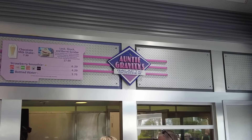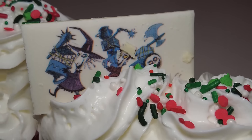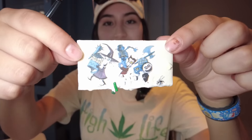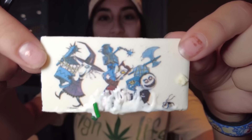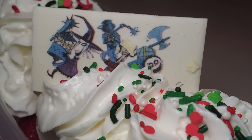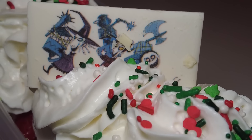We're here at Auntie Gravity's Galactic Goodies to try the Lock, Shock, and Barrel sundae themed after Nightmare Before Christmas. As you can see, we have Lock, Shock, and Barrel on a piece of white chocolate. Just white chocolate — nothing special to it. The sundae has vanilla soft serve with a vanilla sponge cake and some festive sprinkles.